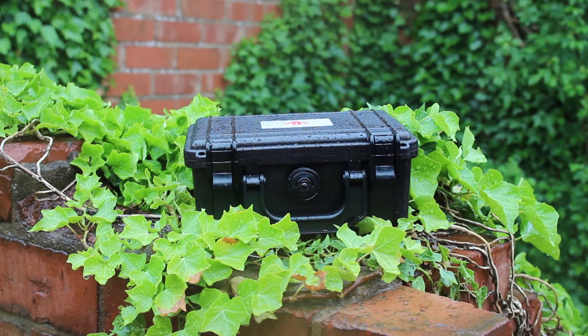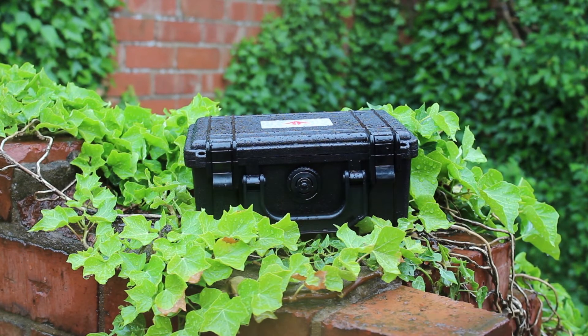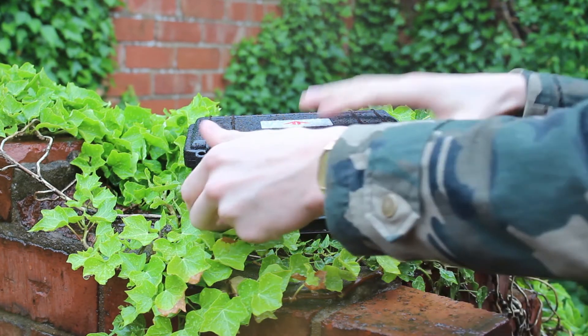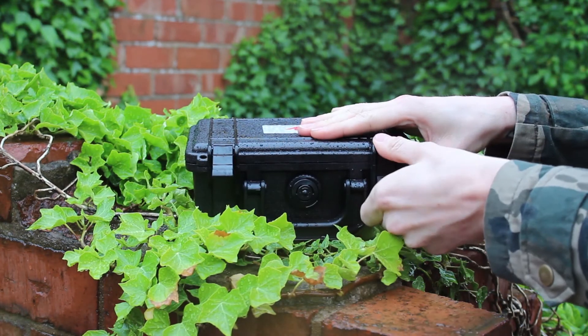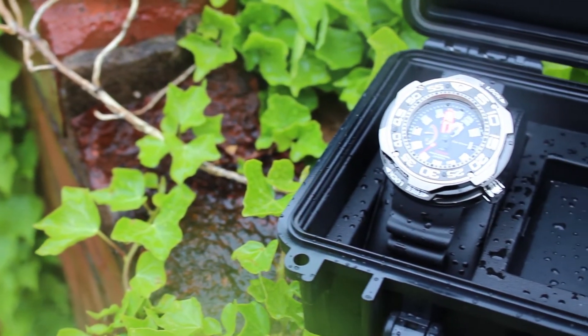Certain models are rendered even more glamorous by sparkling accents inserted in a refined manner in the decoration, as well as diamond set. The second watch we're going to take a look at is the Citizen Professional Diver 1000 metres. The product code for this watch is BN7020-17E, and it retails at £1,695.